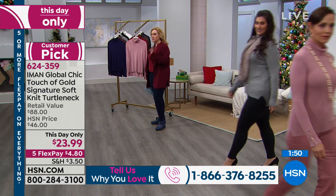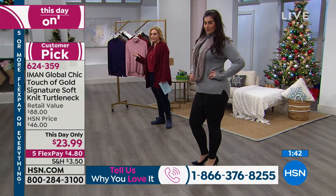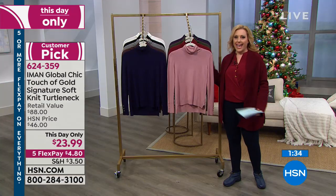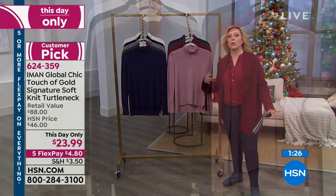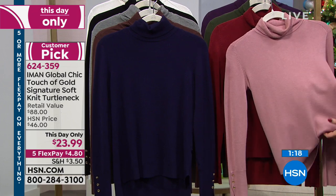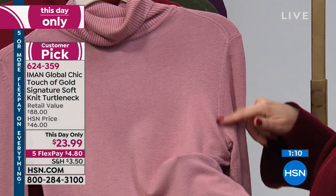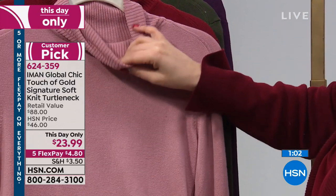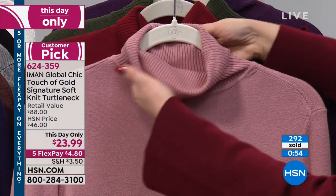This is a lightweight knit, so you'll never feel too hot wearing it. The fully fashioned armholes are a premium construction detail. The turtleneck collar is soft and adjustable — not stiff at all. The feel is like cashmere without the cashmere price or the dry-cleaning hassle. Care instructions: hand wash, lay flat to dry, or use a lingerie bag in the machine's hand-wash cycle.